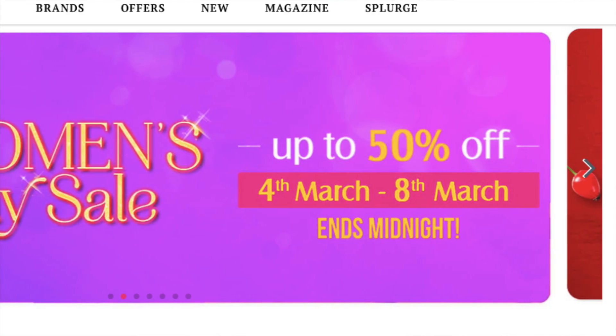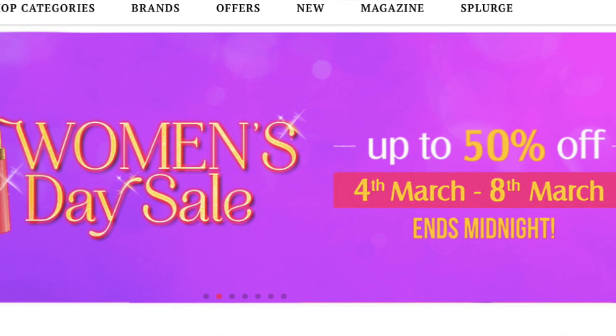There are a variety of shades, and you are going to get buy one get one free on Purple because there is going to be a Women's Day sale from the 4th to the 8th.